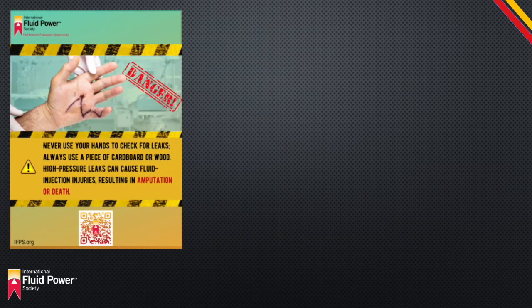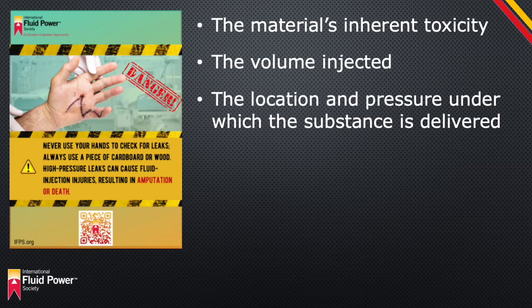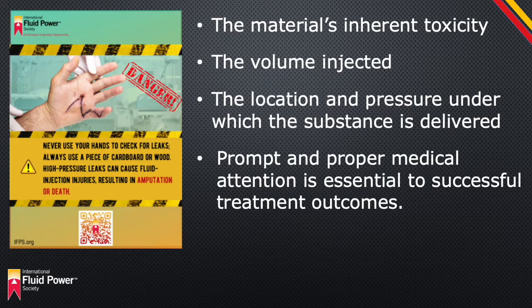Several factors contribute to the severity of the injury, including the material's inherent toxicity, the volume injected, and the location and pressure under which the substance is delivered. In addition, the time elapsed since being injected is a major factor in the severity of the injury and the end result. Prompt and proper medical attention is essential to successful treatment outcomes.